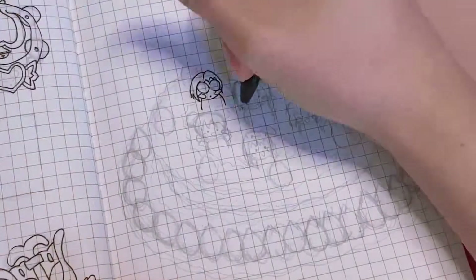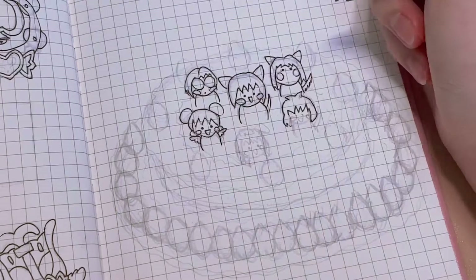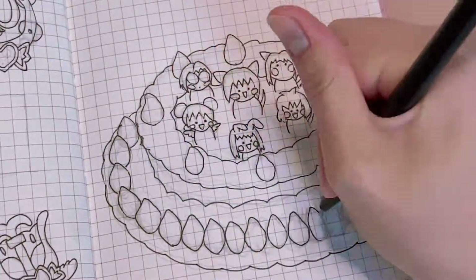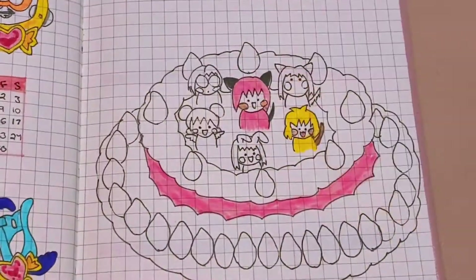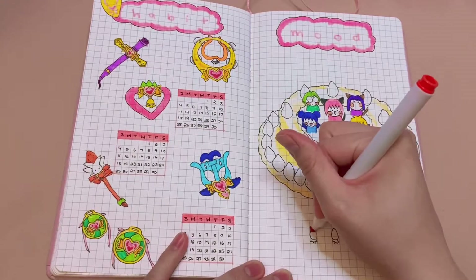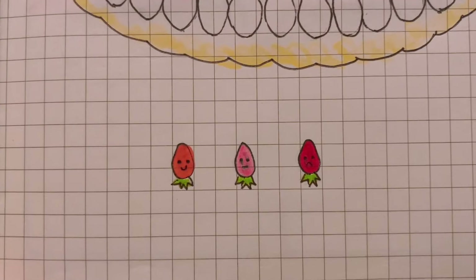For my mood tracker, I decided to draw all the characters from Tokyo Mew Mew on a cake. This cake is shown in the anime and manga, and I also added Mewberry since she is one of my favorite Mews. Fitting 30 strawberries onto one cake is a bit tough but I managed to do it somehow — it kind of looks like teeth, but overall I think it looks pretty cute. For my mood colors, I chose red for when I'm happy, purple-red for when I'm sad, and pink for when I'm okay.